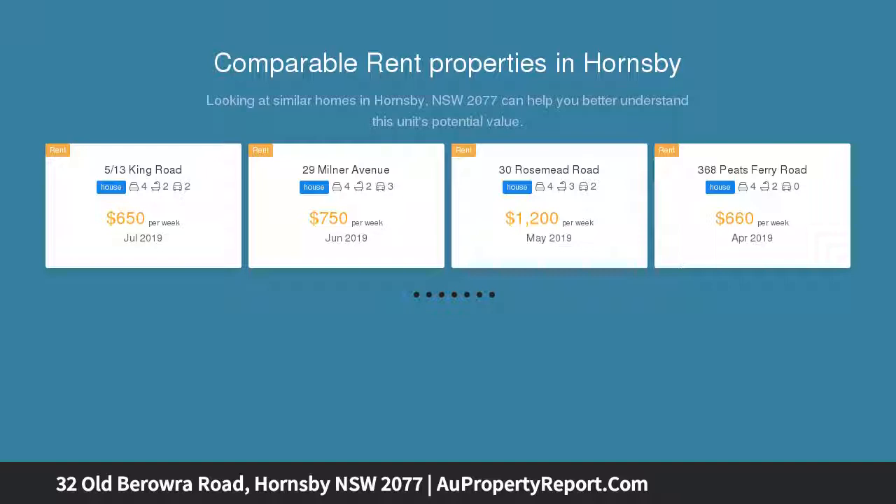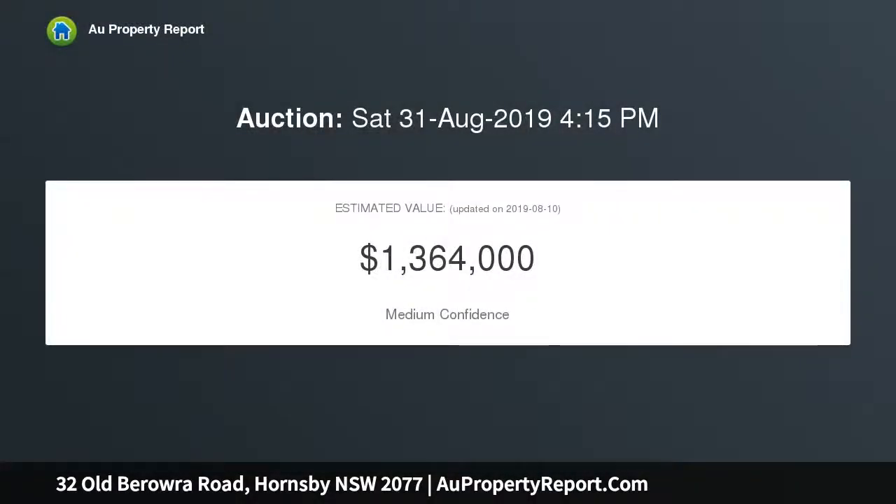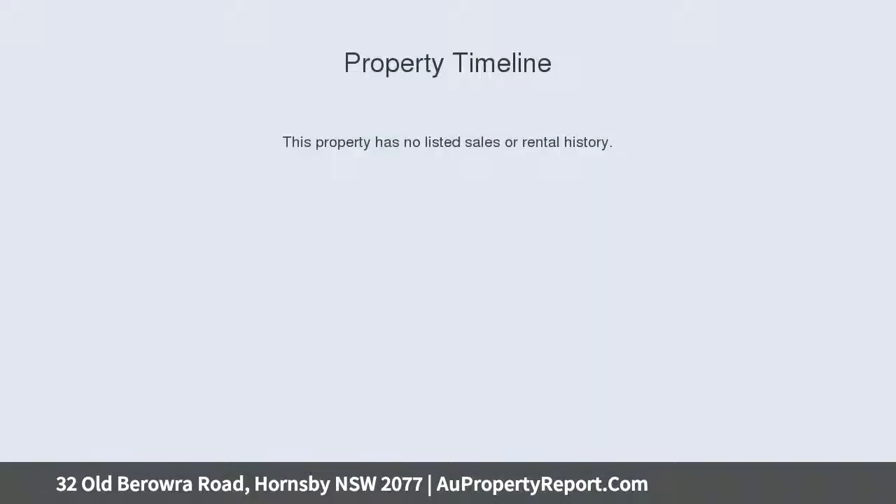Offered for the first time, the residence is in excellent condition and is conveniently located and within walking distance to Hornsby North School, local high schools, Askwood shops, station and bus stop at front door, and 5 minutes by car to Westfield Hornsby.